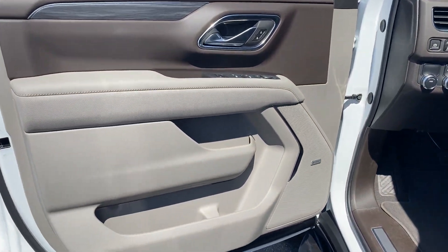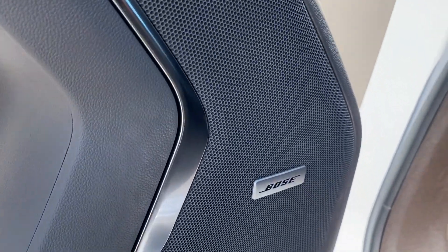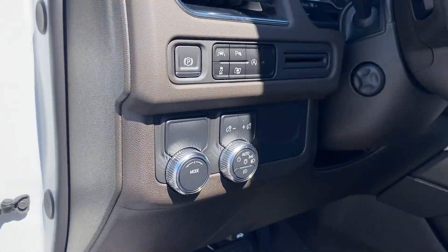Third Row Seating, Heated Side View Mirrors, Leather Seats, Backup Camera, Passenger Seat Adjustable Lumbar Support, and Memory Seat.